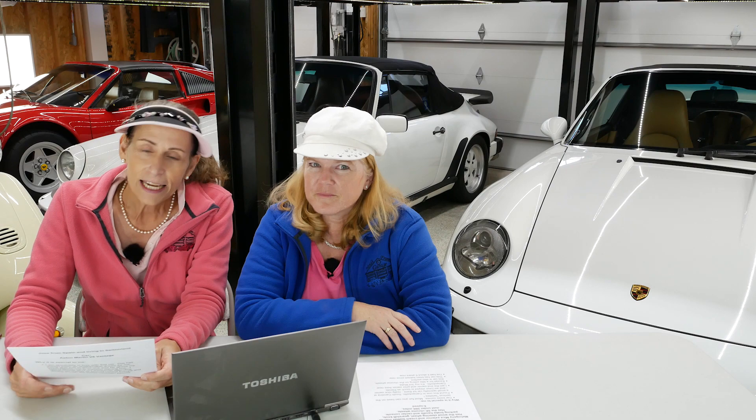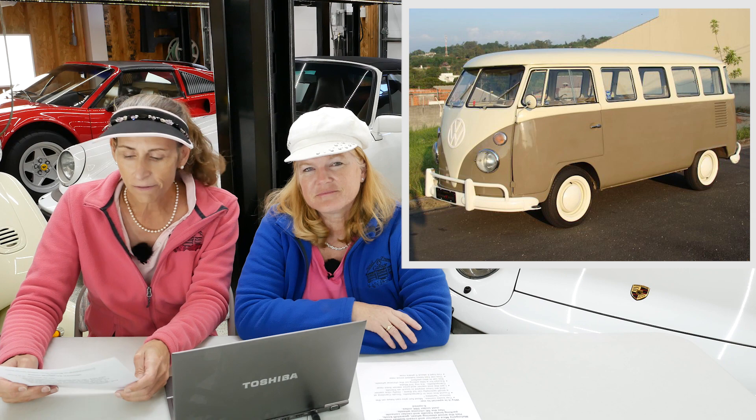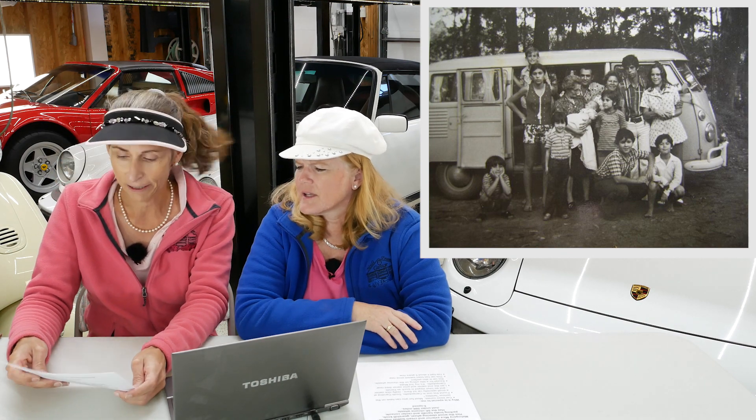The first one I want to start with is Andre from Brazil. He has submitted a 1965 VW bus — this is a split window bus. It's super sweet. It's got a 1200 CC engine in it, 34 horsepower, and a six volt electrical system, so it's all totally original. He received this bus as a gift from his uncle about 10 years ago and it was totally rusted and kind of a mess, a bit of a basket case.